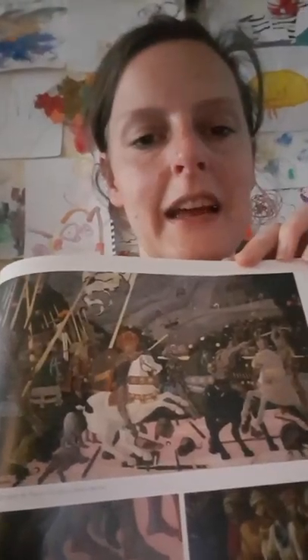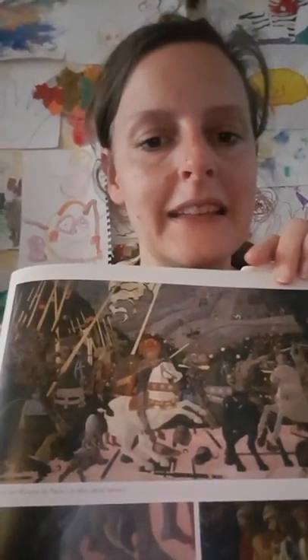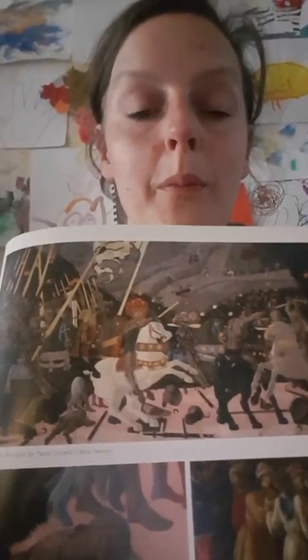This is the Battle of San Romano by Paolo Uccello, painted around 1438 to 1440. It depicts a battle scene — two sides fighting, the Florentines and the Sienese, fighting over the port of Pisa. And as you can tell from the painting, Florence won. Now, who do you think is the most important person in this painting?